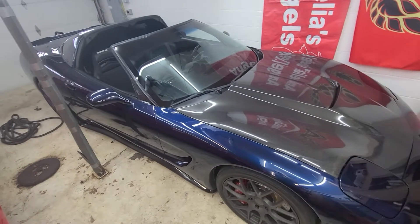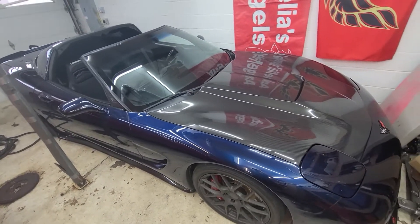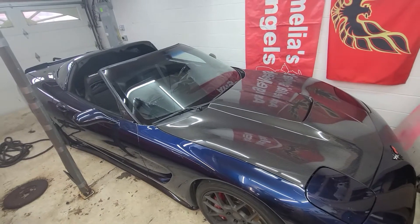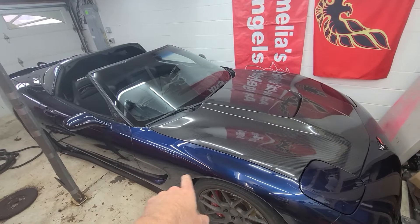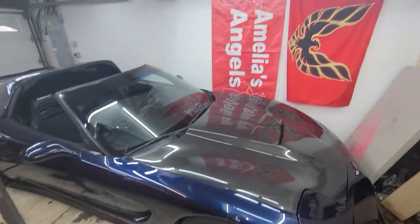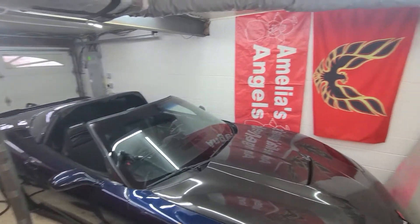What's up guys? It's been a minute since I've put up a video. Things here kind of got pretty crazy and busy. The Corvette is on the other side of the garage now, which is interesting. And my shelf is gone.